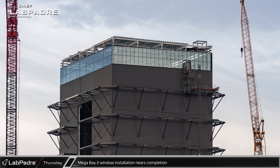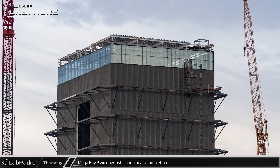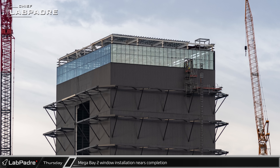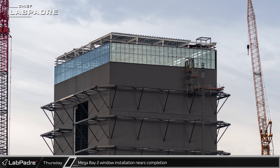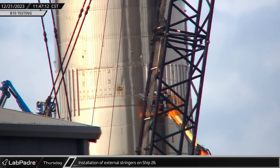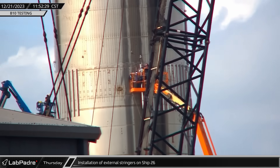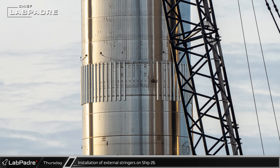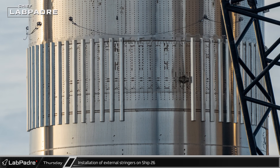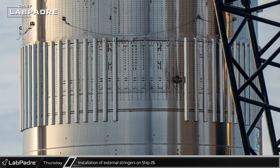By Thursday, the final full-size windows had been installed into Mega Bay 2. Now all that remains for the glaziers is the final corner sections, and the building's tall wrap-around wall of windows will be complete. Crews continued to work installing stringers around the payload section of Ship 26. Interestingly, these stringers are not tapered like we would expect on a flight-ready vehicle, and their installation required the removal of the lower load points for the chopstick stabilizer arms.